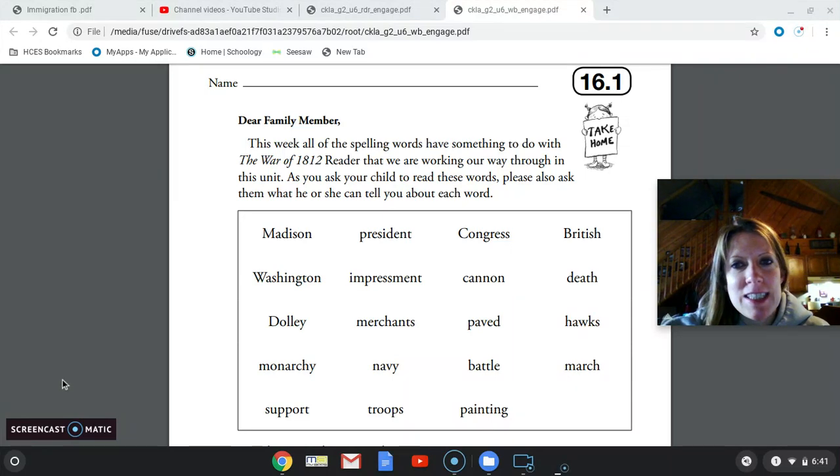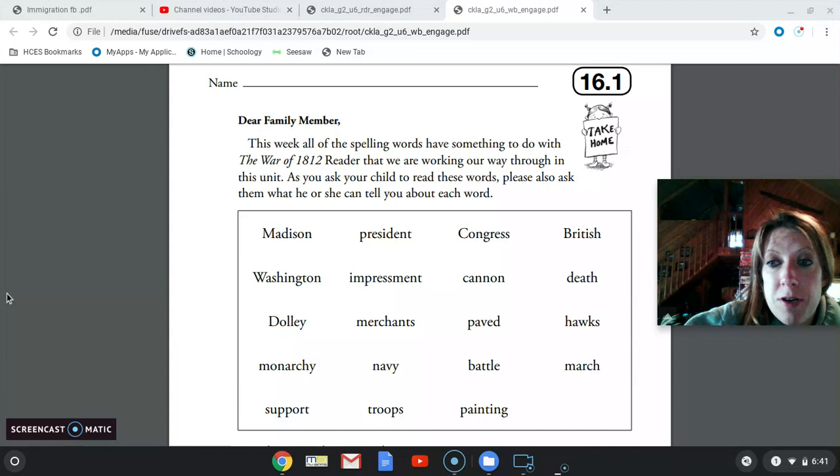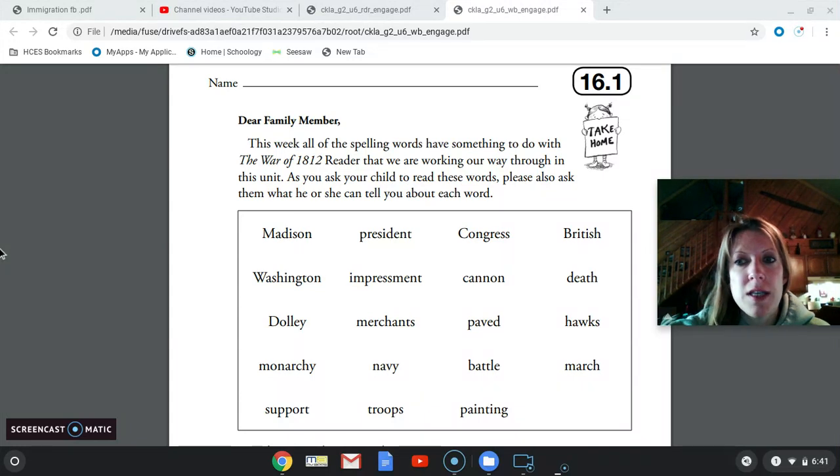Hi boys and girls. Today's lesson 16 starts off by introducing our new spelling words. There are 20 of them and your test will be on Friday.